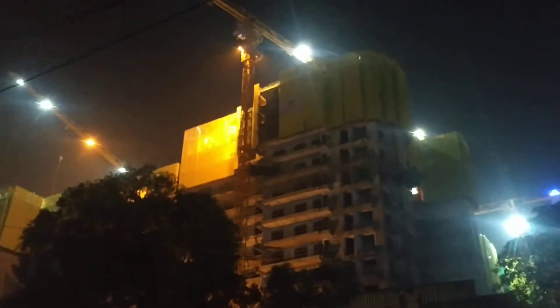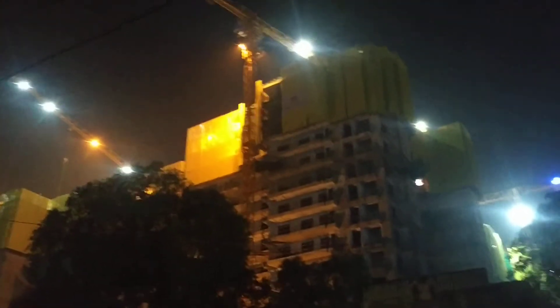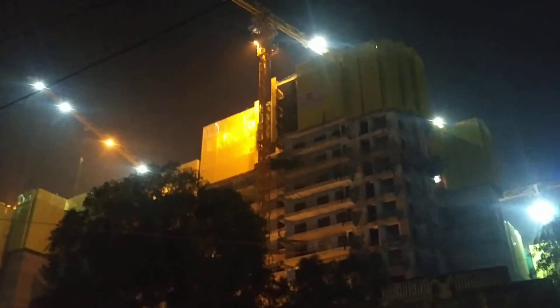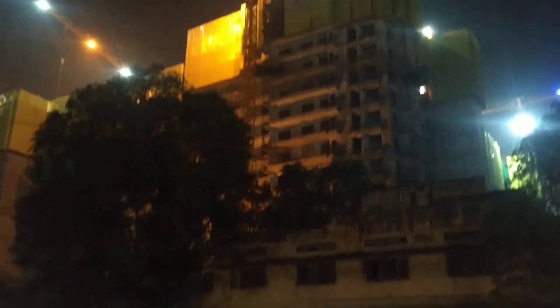We are standing in Moti Nagar. This is the site of DLF Midtown One, a newly constructed building coming up in the Moti Nagar area.